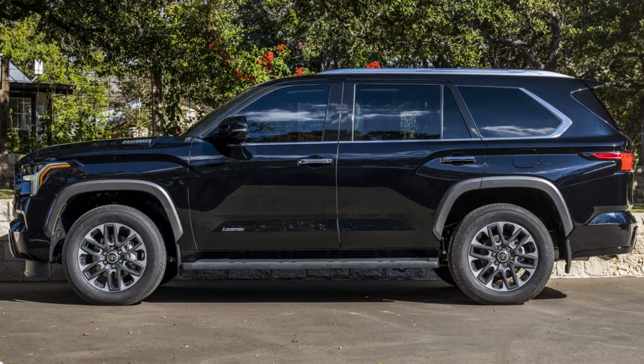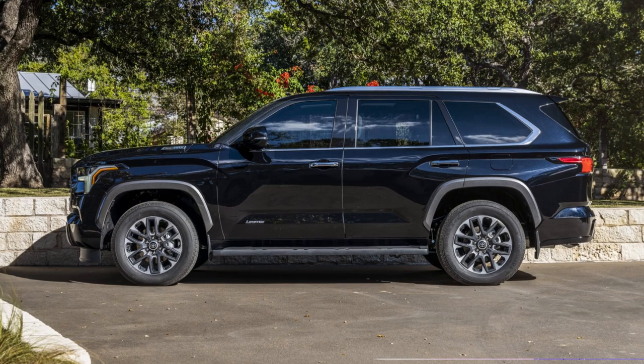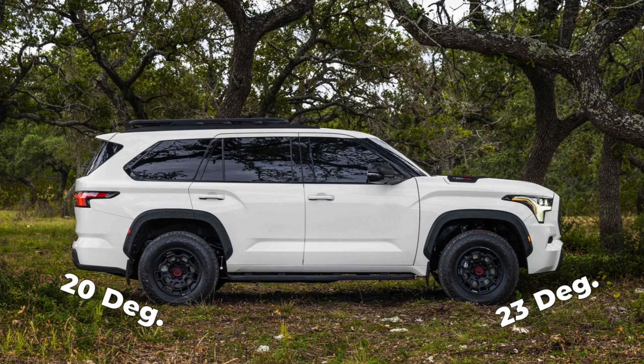Standard ground clearance for the 2023 Sequoia is 8.6 inches, while the TRD Pro gets improved ground clearance of 9.1 inches. Approach and departure angles are 15 and 20 degrees respectively, with the TRD Pro getting 23 and 20 degrees.